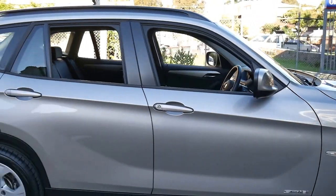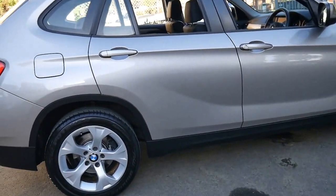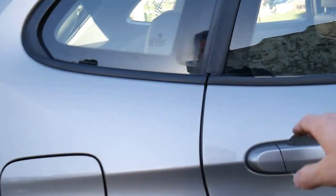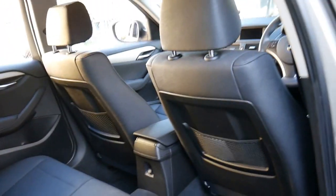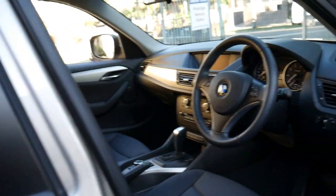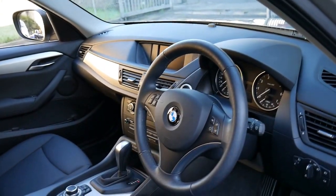This has got the 1.8 litre four-cylinder engine. It's economical and has incredible utility — the back seats fold down, it's got anchor points for child seats, and the leather is very good. Why would you buy a Kia or a Hyundai or similar when you can buy a car like this?